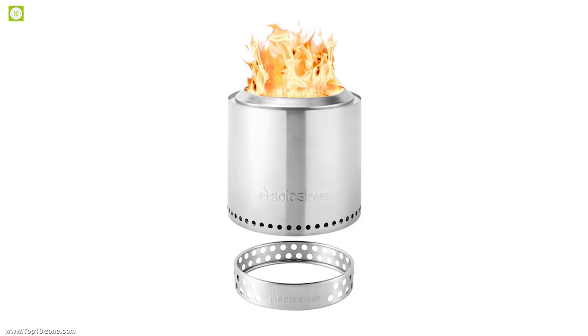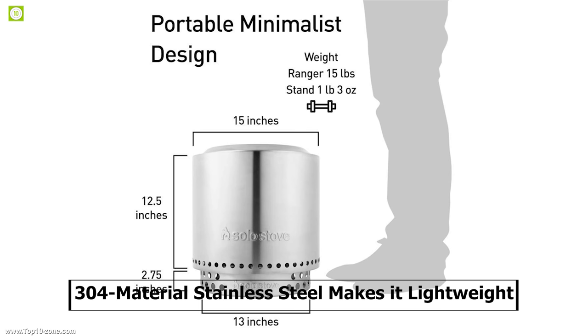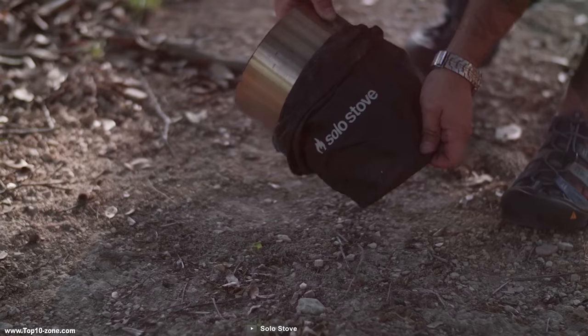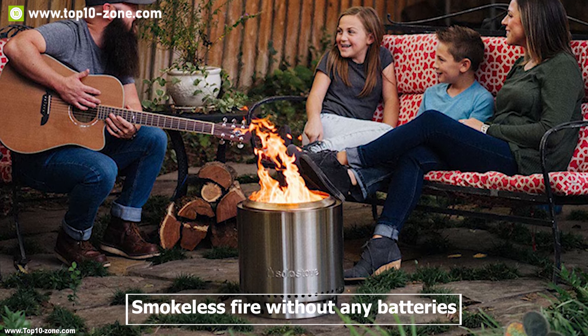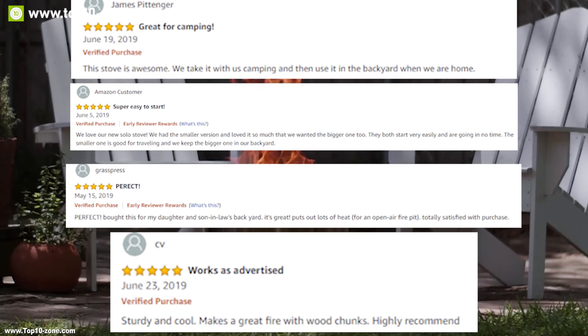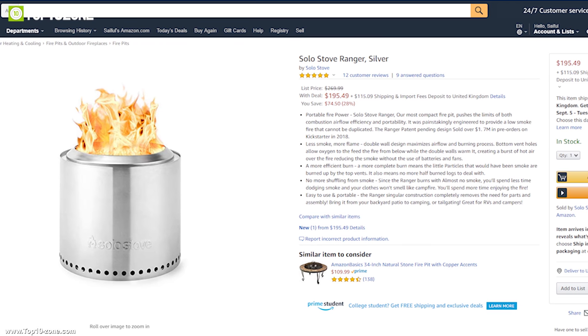This fire pit measures only 12.5 inches in diameter, making it super portable, and its 304-grade stainless steel construction keeps it lightweight so you can carry it on every camping trip comfortably. It is the ultimate fire pit that lets you enjoy smokeless fire without any batteries or power source. With good reviews and ratings, you can get the Solo Stove Ranger at around $270 on Amazon.